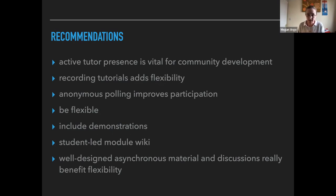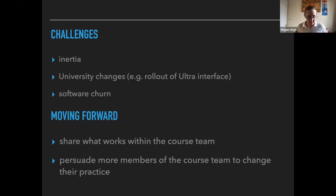Having well-designed asynchronous material and forum discussions really does benefit students who have busy lives or other responsibilities — making them as flexible as possible increases participation and ultimately increases retention. That said, it hasn't been without challenges. There's a certain amount of inertia within the teaching team — a reluctance to change approach to online classrooms even after COVID. Some module tutors will just put up the course notes and talk through them, which is not interactive, not student-centred, and not popular with students. It does take thought and effort to redesign teaching, and support and time aren't always available.